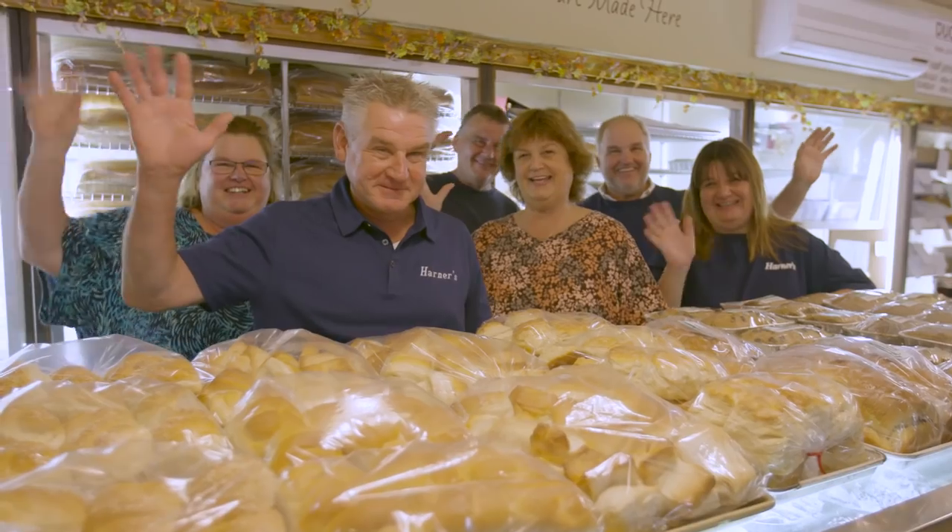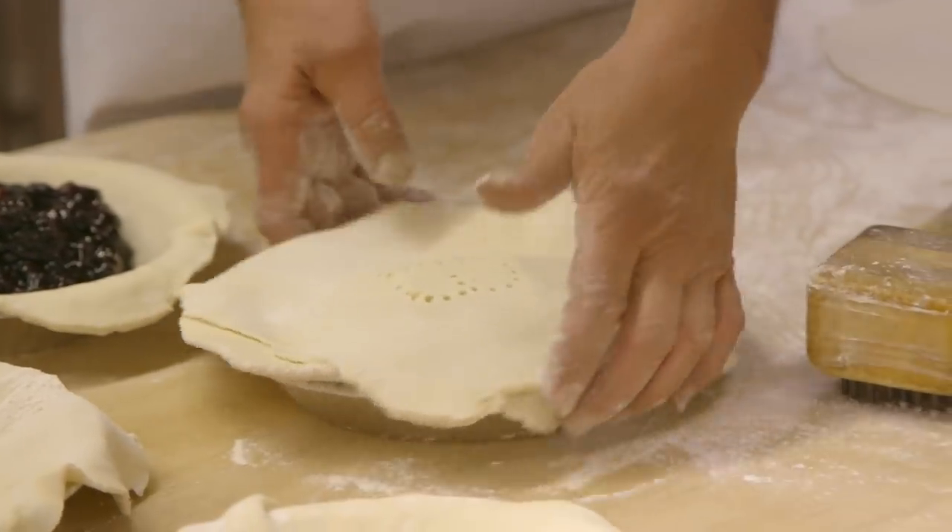Daryl and Joyce Harner started Harner's Bakery and Restaurant in 1960. We needed some extra money, had some kids on the way. My parents had seven children — we all work here together. You have a wonderful mother.